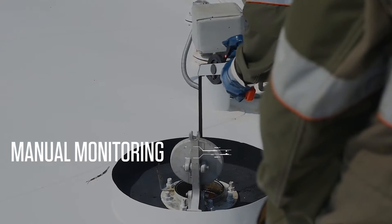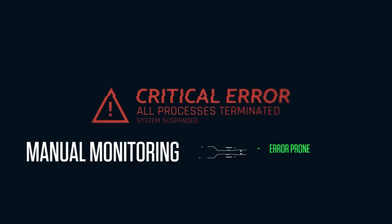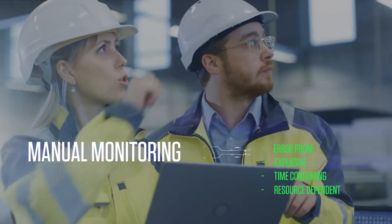Some organizations rely on the manual monitoring of their tank inventory. This is error-prone, expensive, time-consuming, and resource-intensive.